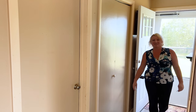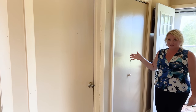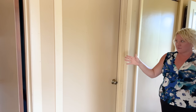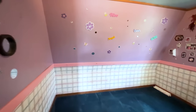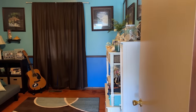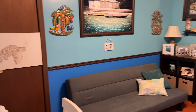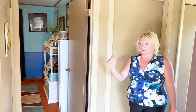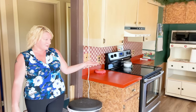We are now entering the home from the side door. To my right is the pantry. You have a bedroom here and another bedroom here. The door goes down into the basement.